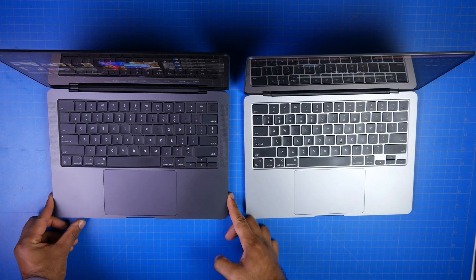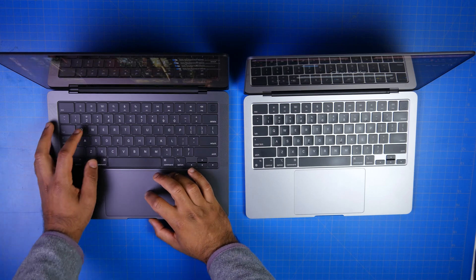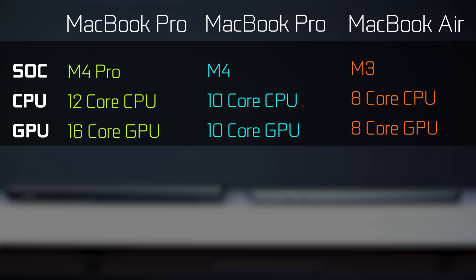Now let's look at the chip specifications. The M4 Pro comes with a 12-core CPU and a 16-core GPU, while the M3 base model has an 8-core CPU and an 8-core GPU. The standard M4 chip on our Mac Mini is a 10-core CPU and 10-core GPU. All three chips use a 3-nanometer process, but the M4 is the second-generation 3nm node, which Apple claims improves both performance and power efficiency. The neural engine is also significantly improved for better ML processing.